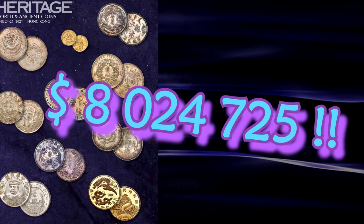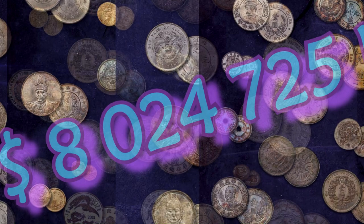Let's examine some interesting pieces from the $8 million June Hong Kong International Numismatics Fair World Coins Signature Auction.